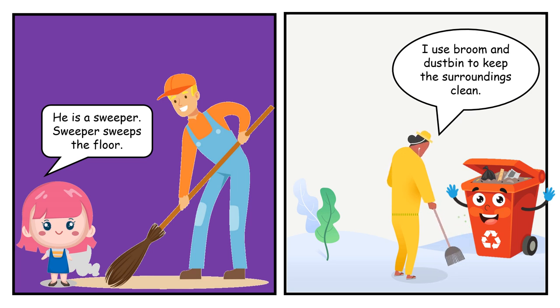He is a sweeper. Sweeper sweeps the floor. I use broom and dustbin to keep the surroundings clean.